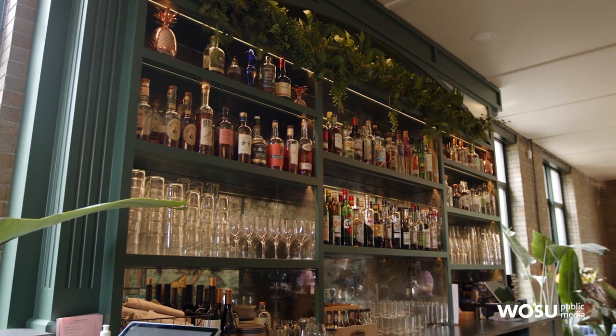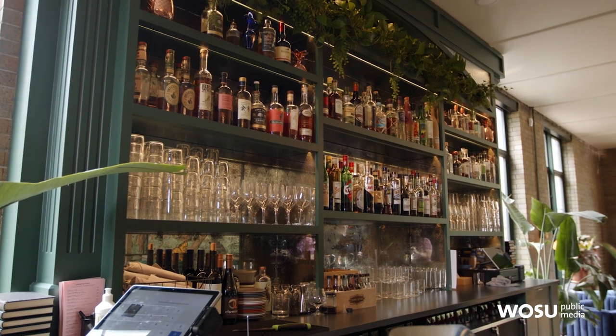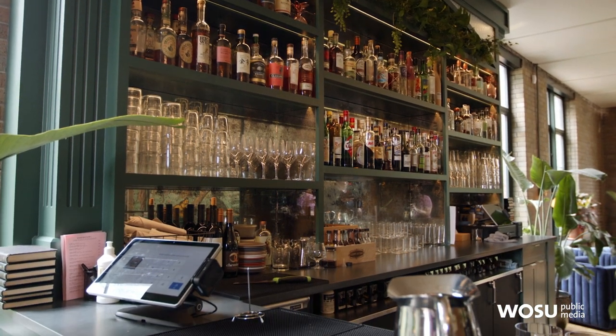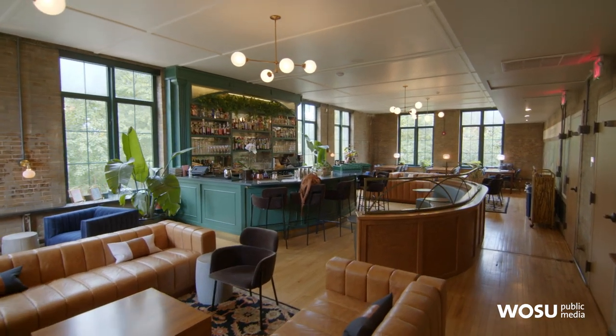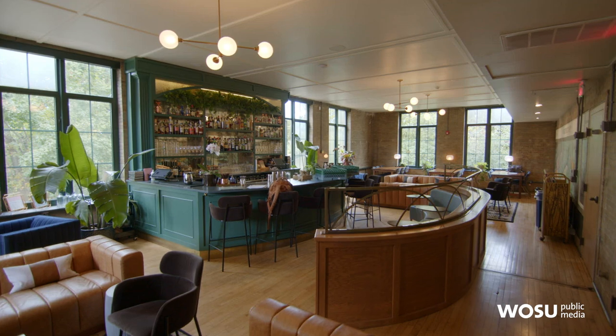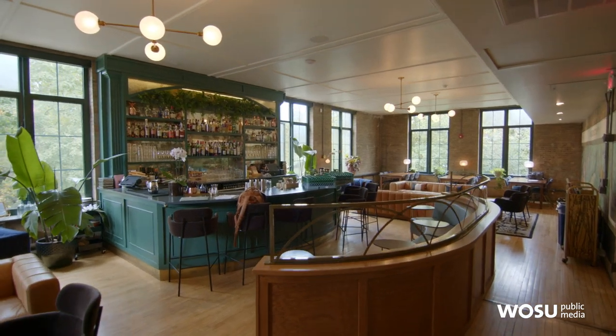When they first bought the building, they were trying to figure out the best uses for each space. They envisioned this room as the bar and lounge, and the space below as the restaurant. When they found Wolf's Ridge and the team was very interested, they brought in their design team to help create the space and make it come to life. There's more to see, so they move on.